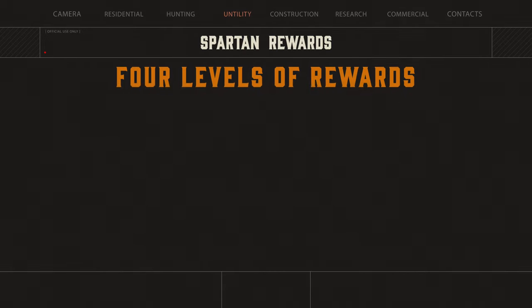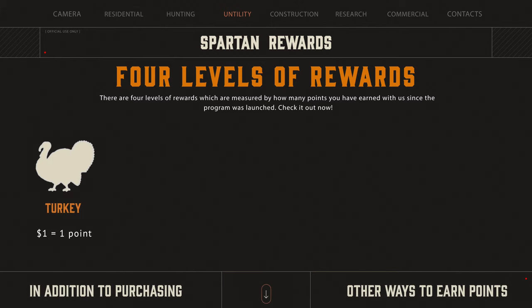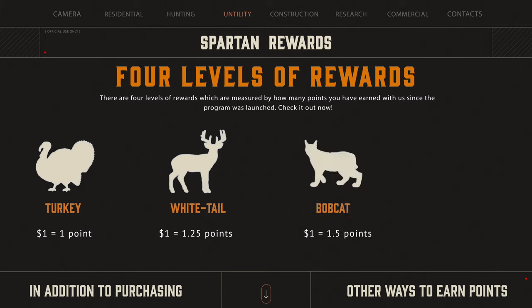There are four levels, or tiers, of rewards which are measured by how many points you have earned with us since the program was first launched. Tier 1, Turkey, where one dollar equals one point. Tier 2, Whitetail, where one dollar equals 1.25 points. Tier 3, Bobcat, where each dollar is one and one half points. And our highest tier, Bear, where your points are doubled on purchases.